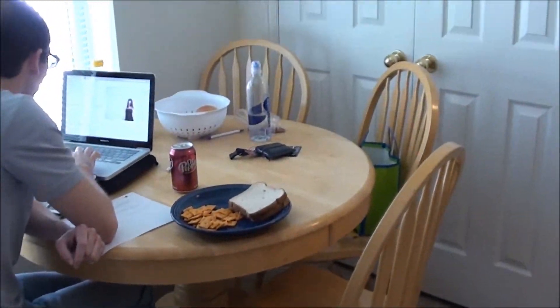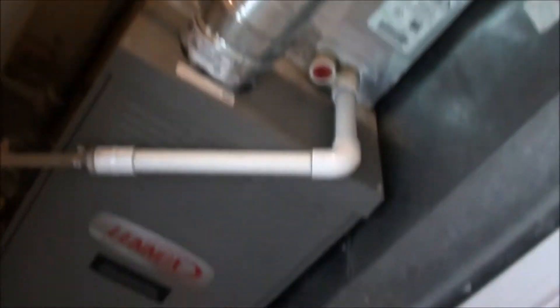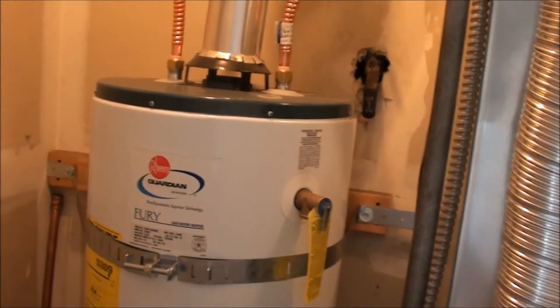There's also the round table with four chairs. Right behind here is going to be the furnace room. We've got a newer Lennox furnace on this one, and the water heater looks pretty new as well — it's definitely not going to be the original.